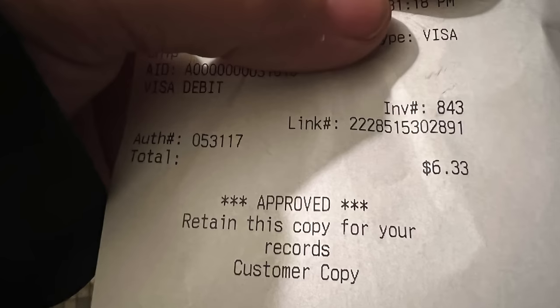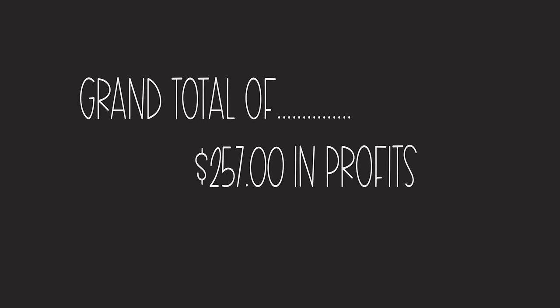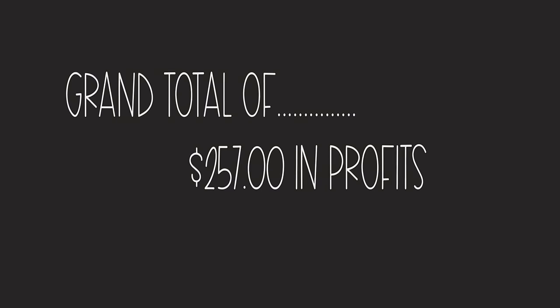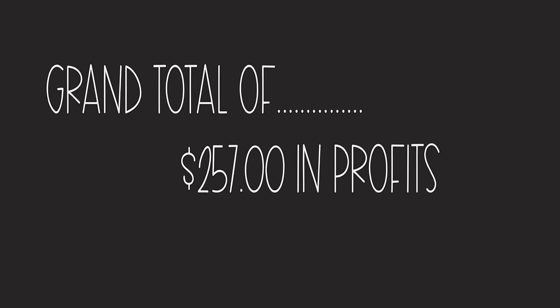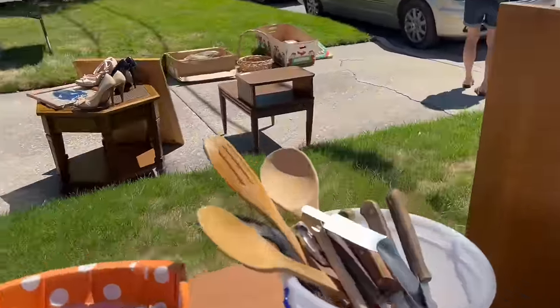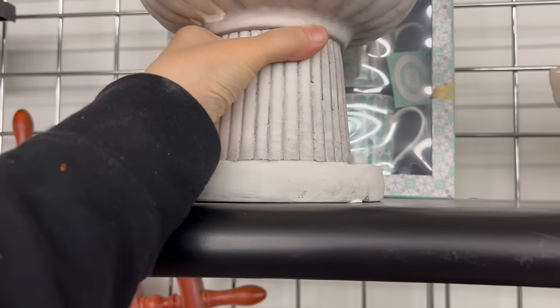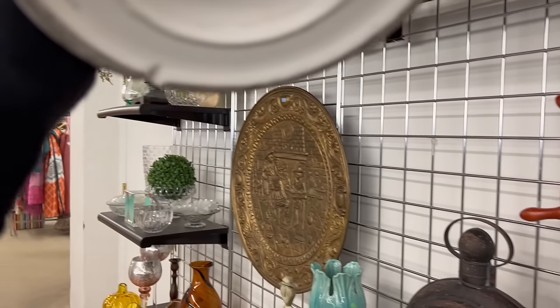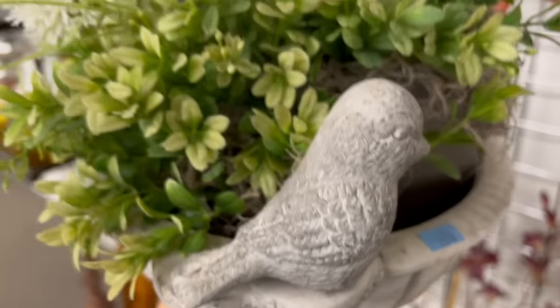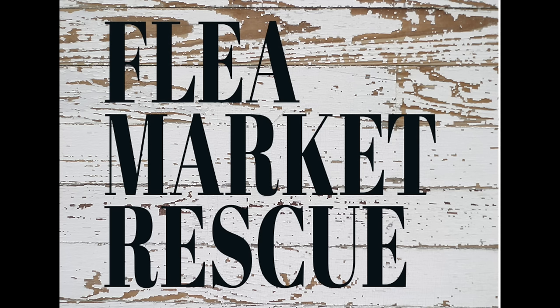We didn't spend a whole lot at the St. Vincent de Paul — actually we only spent $6.33, but our profit here is $21 — making that a grand total of $257 in profits we'll make. Now keep in mind if we had bought this stuff from a garage sale we potentially could have saved $75, adding to our profit because the prices are so low. At the Salvation Army we did have to pay a little bit higher, but we're still making a decent profit for just three hours out shopping. I hope you've enjoyed this episode of Flea Market Rescue. Subscribe to my channel and ring the bell. I'm Kelly Sherry and this has been Flea Market Rescue.